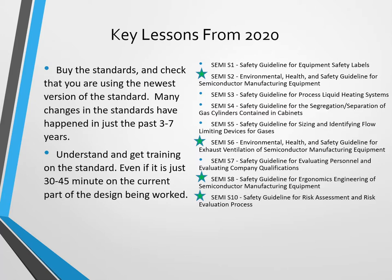Another key lesson from 2020: go ahead and buy the standards. You're doing a product development project — two or three thousand dollars in standards purchases are cheap compared to missing what the standards have to say. Buy the new standard, then understand it and get training on it, even if it's just in 30 to 45 minute increments on the current part of the design being worked.